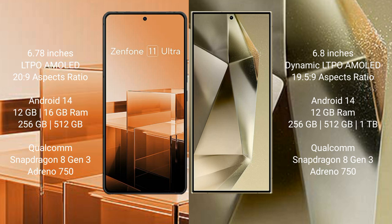Asus Zenfone 11 Ultra runs on the Android 14 operating system. Samsung Galaxy S24 Ultra also runs on the Android 14 operating system.